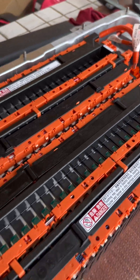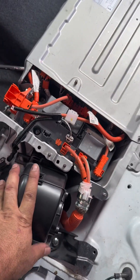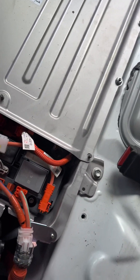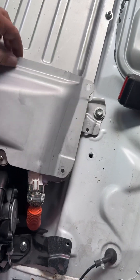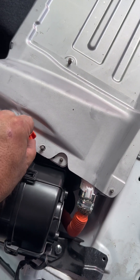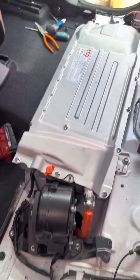There it is — shiny again, as good as new. The fan is completely clean, the battery is completely clean. Finished assembling the battery — there we go. Fully assembled, clean, and as good as new. The hybrid batteries under my watch are as good as new.